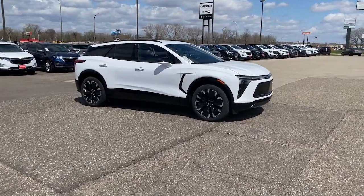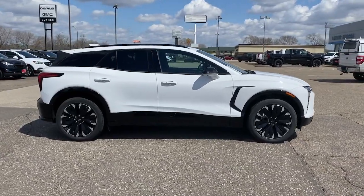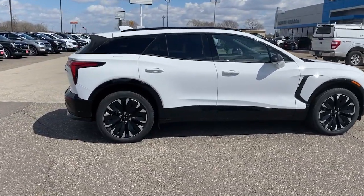Introducing the 2024 Chevrolet Blazer EV. Check out this boldly stylish Chevrolet Blazer LT all-wheel drive EV.